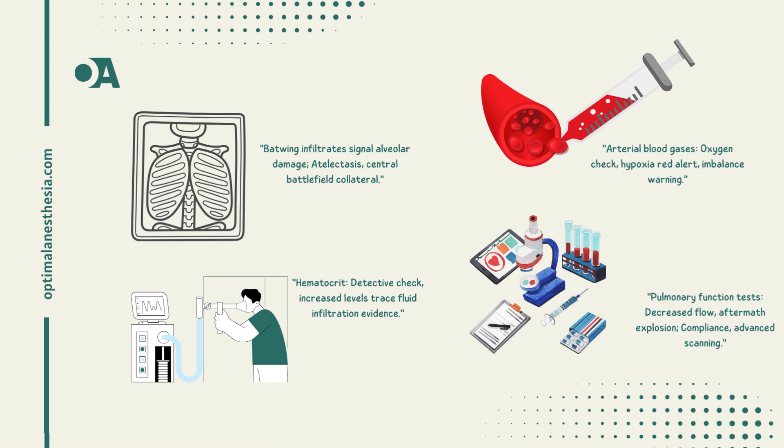Atelectasis on the x-ray suggests the damage is more central. Moving to arterial blood gases: hypoxia is a common finding. Low levels of arterial oxygen and carbon dioxide serve as an early warning of increased interstitial fluid — a sneak attack on the body's fluid balance. An increased hematocrit reflects hemoconcentration, indicating that fluid is transferring into the pulmonary parenchyma.